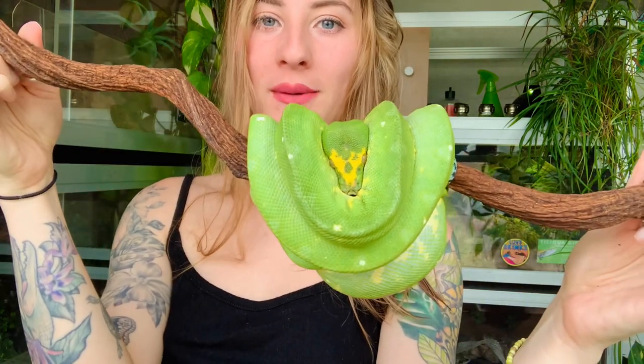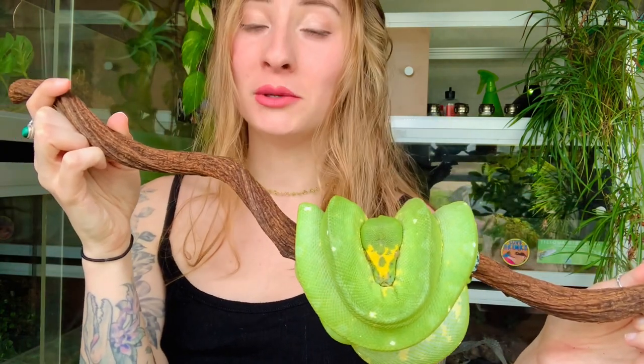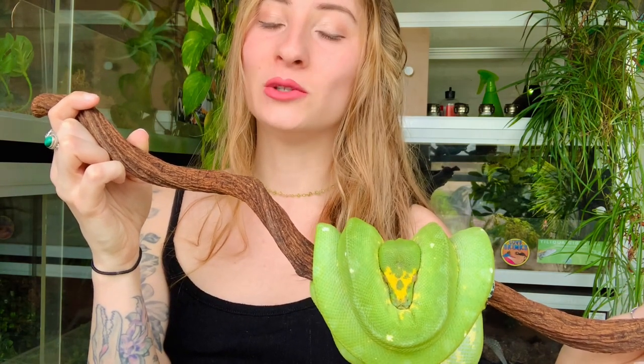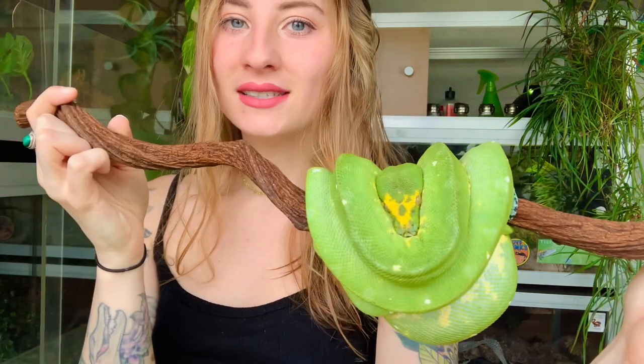Hey gardeners, welcome to today's video. We are here with Metamora, my green tree python. I'm not gonna keep her out the entire time, but just wanted to show you guys her in the beginning because she is absolutely beautiful. I'm gonna put some clips of her throughout the video, but we are finally going to be talking about the challenges of keeping green tree pythons. Here's a close-up of this beauty — she's all tucked in and ready to go back to sleep.